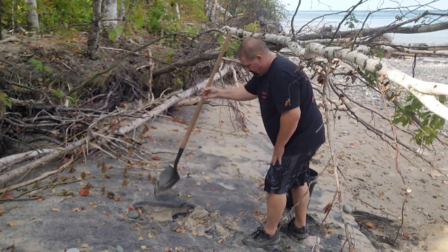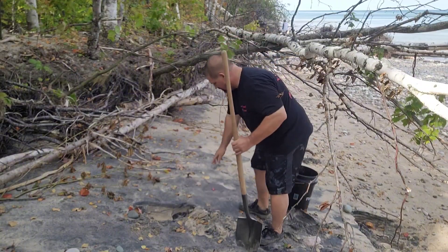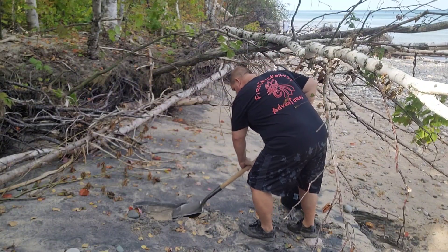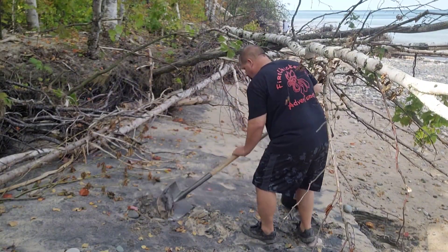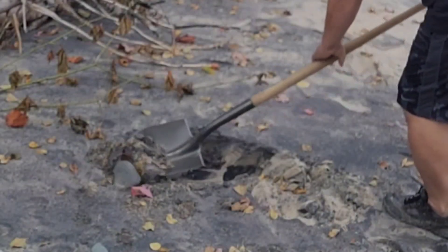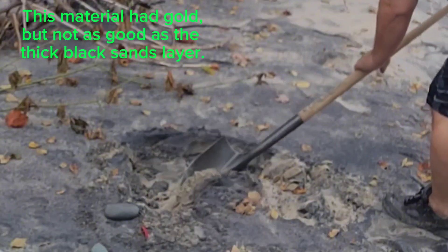I'm going to shovel this top stuff off — there's a really nice layer down here. This material had gold, but not as good as the thick black sands layer.